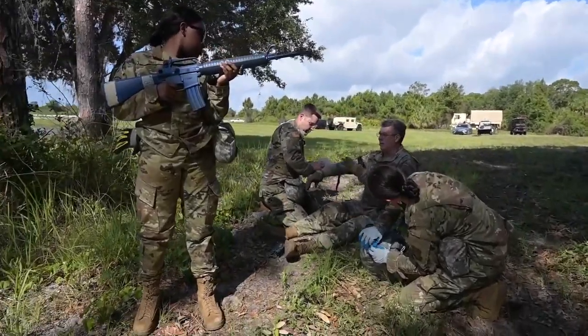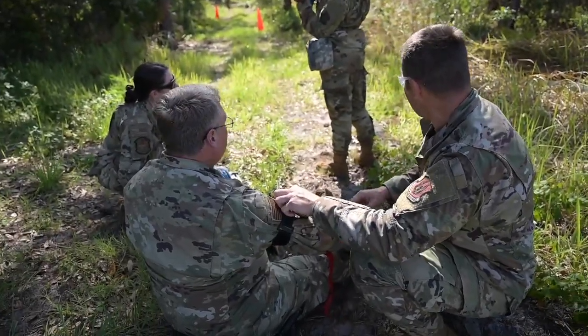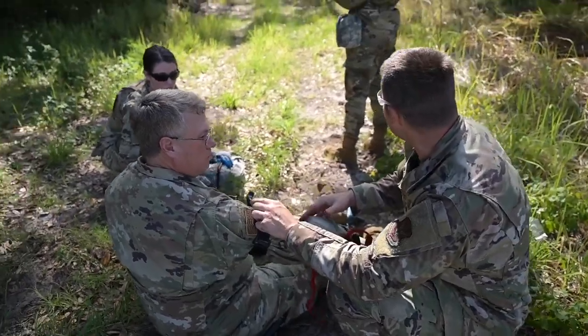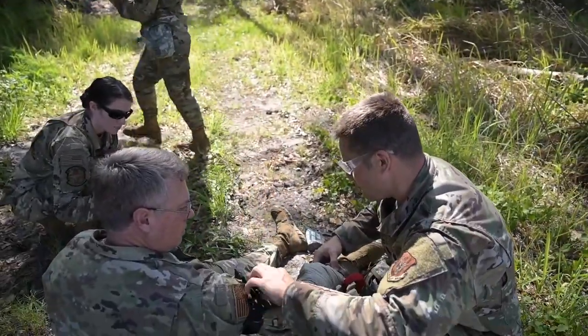Service members taking Tactical Combat Casualty Care need this training to save lives, whether on the battlefield or the BX. It provides them with the hands-on training and knowledge to save a life at any time, anywhere.